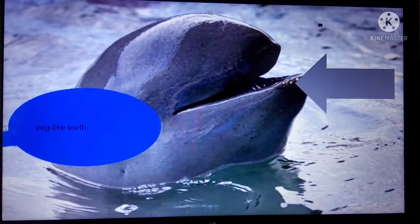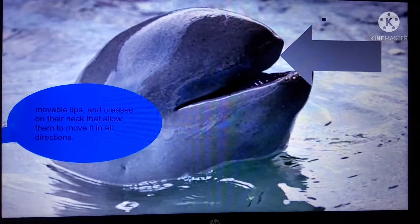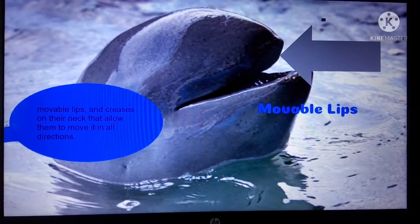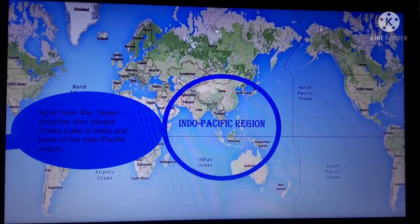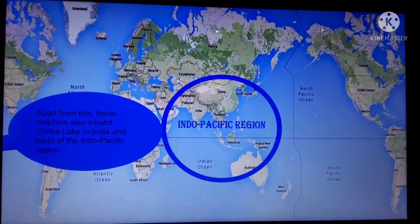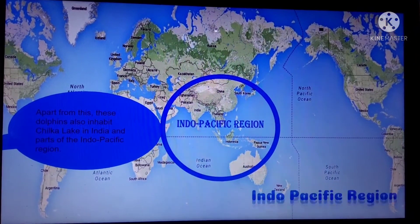The dolphins are identified by their peck-like teeth, movable lips, and creases on their neck that allow them to move it in all directions. Apart from this, these dolphins also inhabit Chilika Lake in India and parts of the Indo-Pacific region.